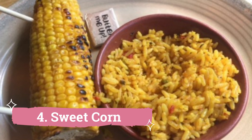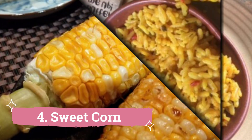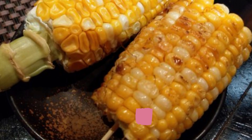4. Sweet Corn: The majority of Vizag's well-known cuisine is served on beaches. You may find carts of boiled sweet corn all around Teneti Park and RK Beach. Although the corn and its flavors aren't very unique, enjoying it while strolling along the shore is definitely worthwhile.